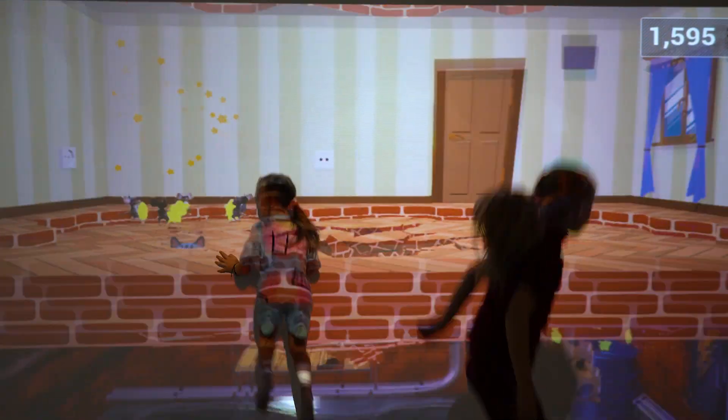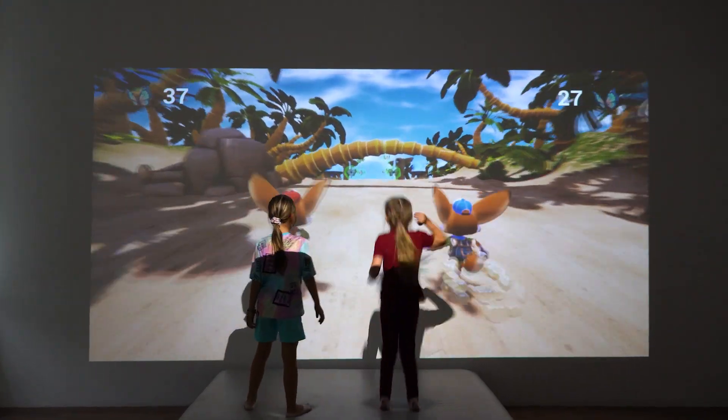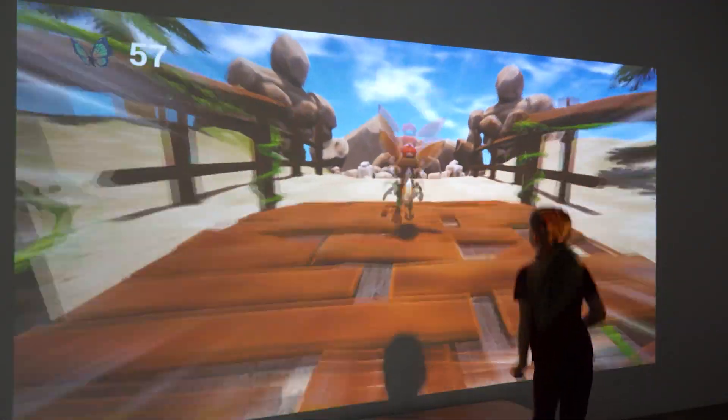The last level of the game is The Basement, where the final score is counted. With the help of the Jumper interactive trampoline, children develop reaction, stamina, and spatial thinking. In addition, colorful animation and fun challenges will make the children happy.